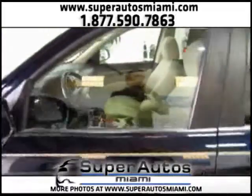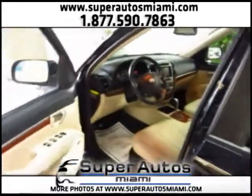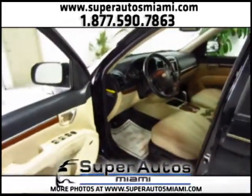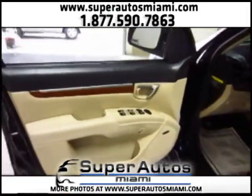We have a free Carfax report for this Santa Fe available at our website — just click on the Carfax link. If you check the Carfax for this Santa Fe, you will see that there are 18 maintenance records available, so the previous owner took excellent care of this Santa Fe.